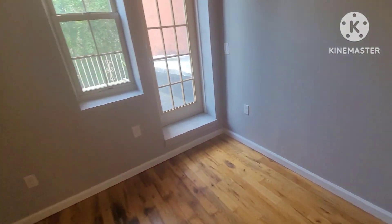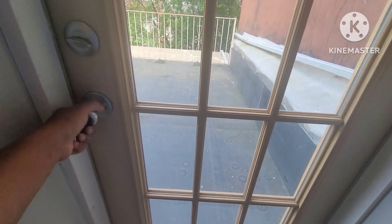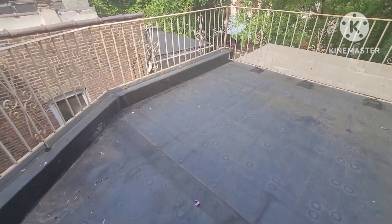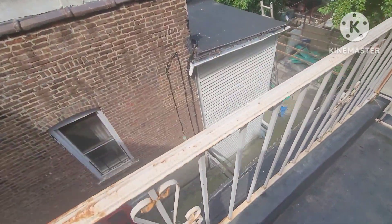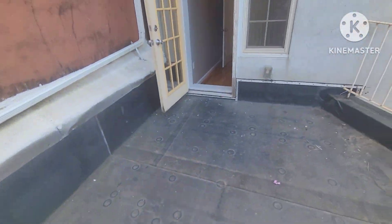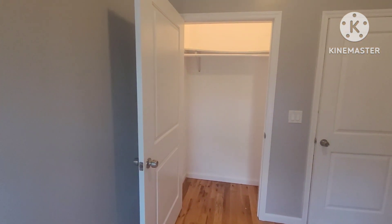This bedroom has access to its own balcony. So this is a great property — the basement apartment had its own access to the backyard, the first floor had a balcony, and the second floor also has a balcony. Here's a view of that yard from all the way at the top. There's a French door on the balcony, and there's also a closet with a light in this room.